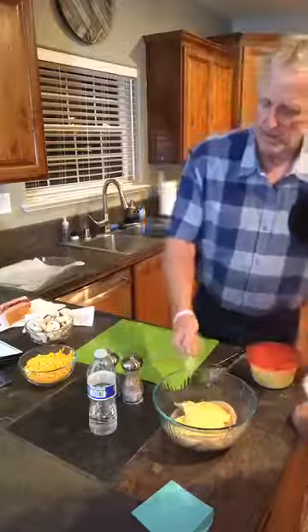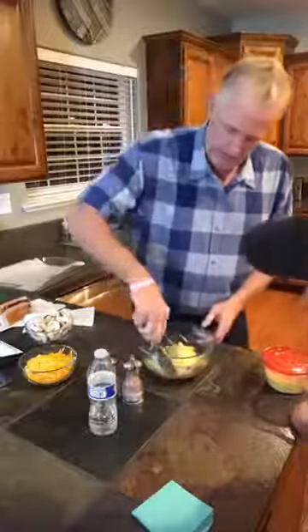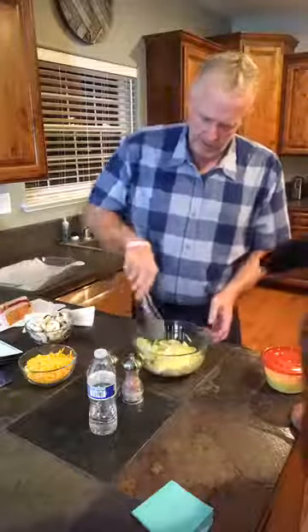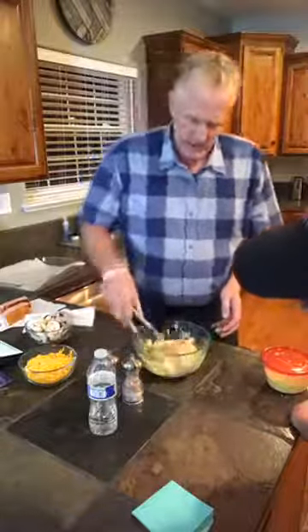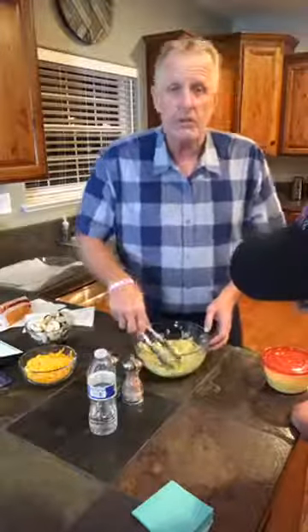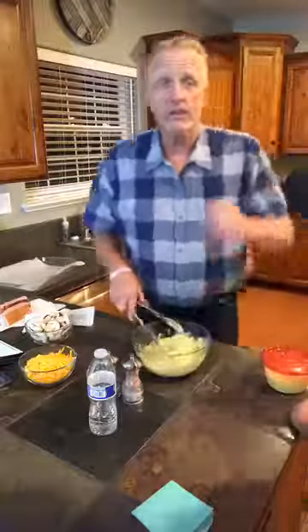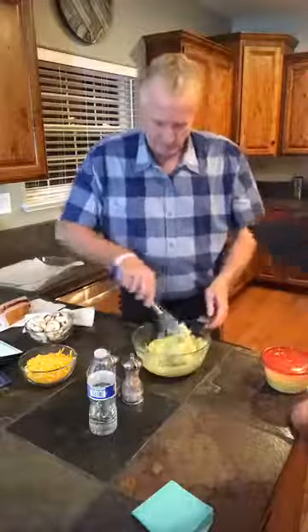Hi Debbie, hi Chuck! I'm just gonna take the chicken and roll it around in there so it gets well coated, and then we're gonna put it in our pan and add some mushrooms, some cheddar cheese, and some bacon. Then we're gonna throw this in the oven. Hey Lori — 375 degrees for 25 to 30 minutes, and then turn the oven up to broil and cook it on broil for another five minutes just to crisp the bacon up, and then we'll be ready for dinner.